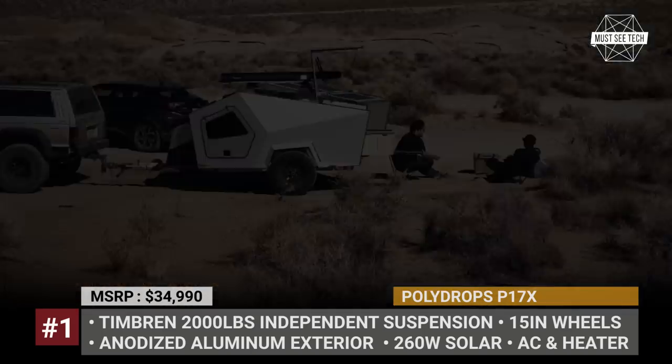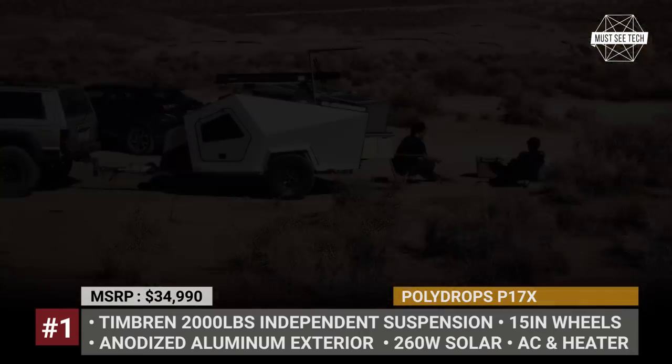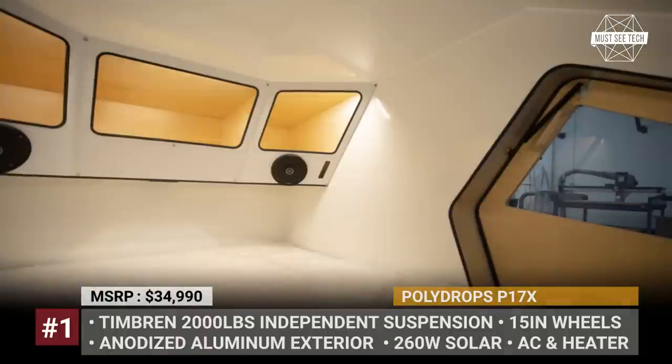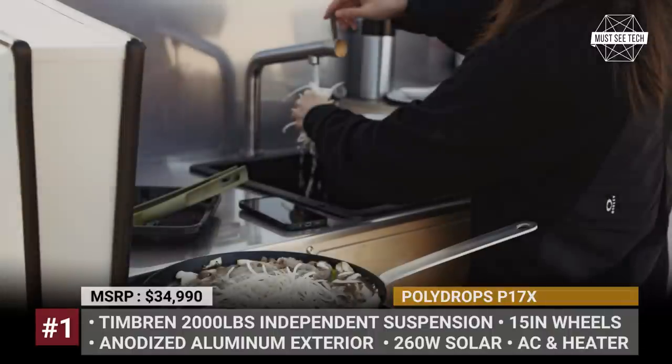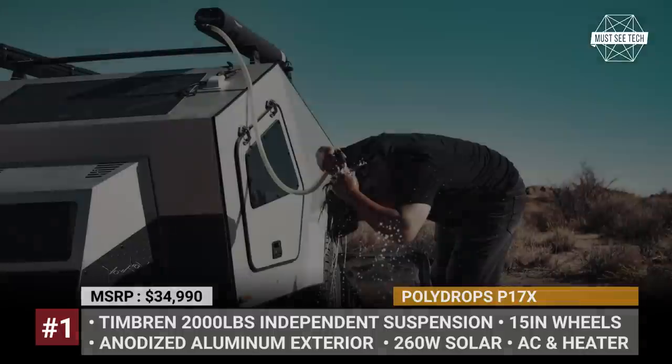There is still standard air conditioning and electric heating for colder days. The teardrop sleeps two, and your stay is made comfier thanks to its 2.4kWh batteries, 260W solar panels, a 4-gallon exterior shower, and a mini kitchen with another 6-gallon water tank.